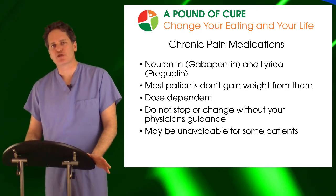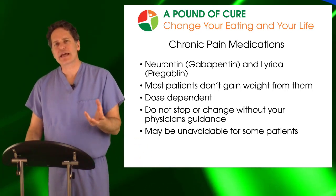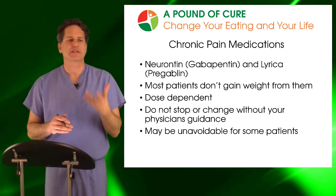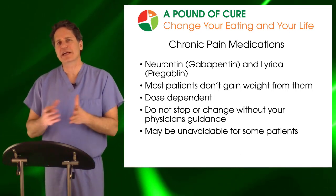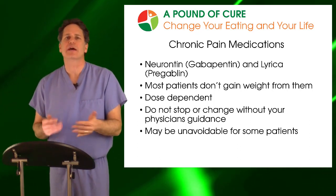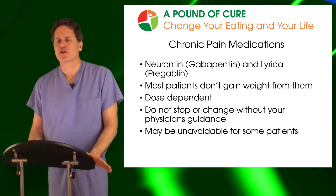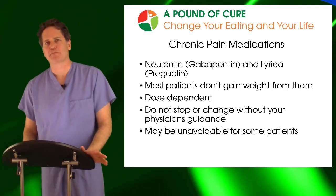Chronic pain medications, specifically Neurontin and Lyrica — also known as Gabapentin and Pregabalin — are uncommon causes of weight gain. Most patients don't gain weight from them. There's a huge range in doses: some patients take 200 milligrams of Neurontin, others take 800 milligrams several times a day. There is a dose-dependent relationship, so if you're on a very high dose, they may be contributing to weight gain. At low dose, I haven't seen too much weight gain. These medications also cannot just be stopped — you have to wean off them under physician guidance.